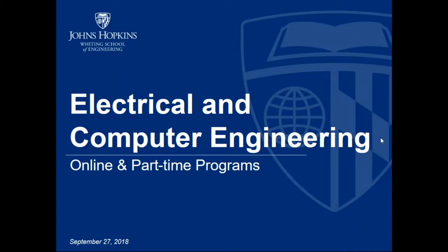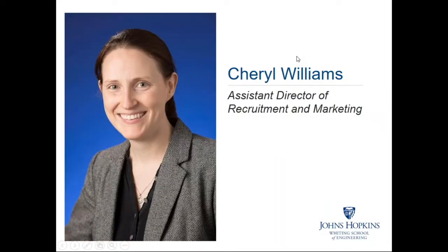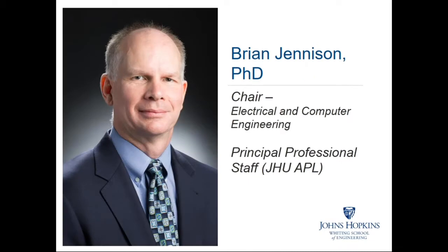Thank you again for joining us for this information session. This session will discuss the online and part-time graduate programs in electrical and computer engineering at Johns Hopkins University. My name is Cheryl Williams, and I am the Assistant Director of Recruitment and Marketing for the Whiting School of Engineering. With me tonight is our chair, Dr. Brian Jennison.